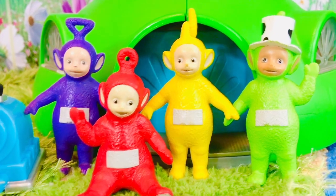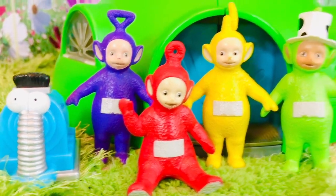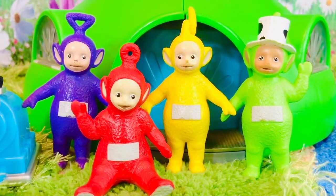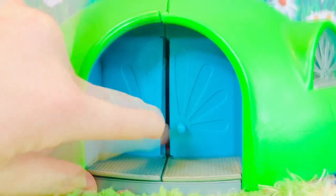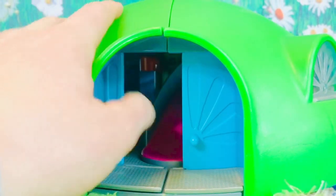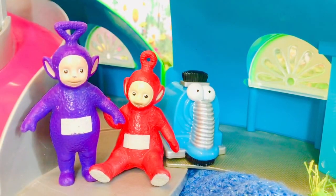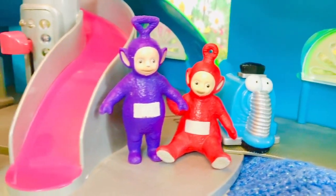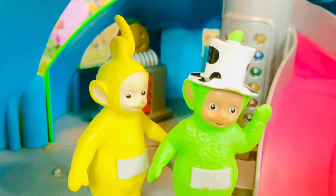Hello and welcome to Tiny Treasures. We are visiting the Teletubbies and Nunu at the Tubbytronic Superdome. Let's open the blue doors and go inside. There's Po, Tinky Winky, Nunu, Dipsy, and Lala.